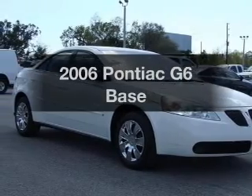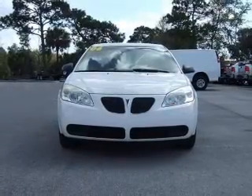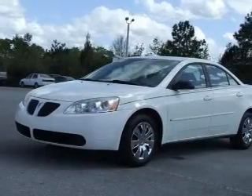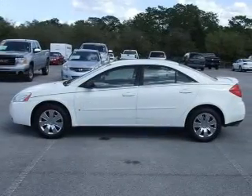Imagine yourself in this 2006 Pontiac G6. If you're looking for an automobile with great attributes, look no further. With an efficient four-cylinder engine, the powertrain includes front-wheel drive that responds smoothly to its automatic transmission.